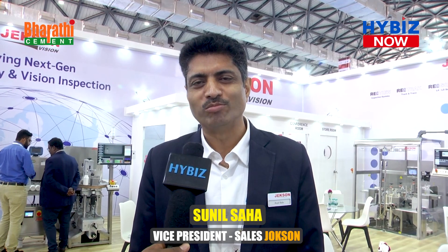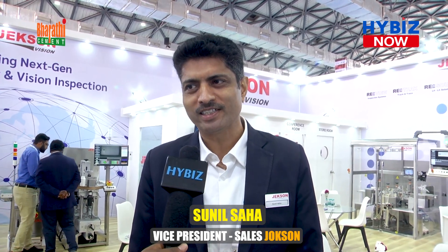Hi, I'm Sunil Saha. I'm working here as a Vice President, responsible for the business in India. As usual, we are here at Pro-Pack for the domestic market as well as for our international customers.